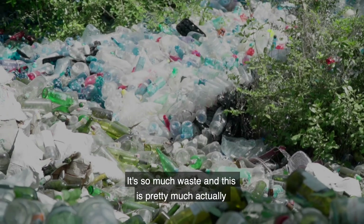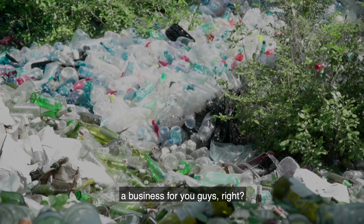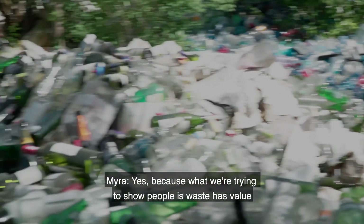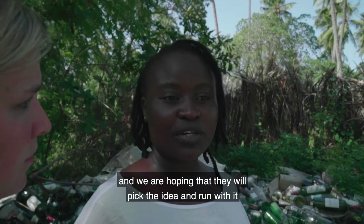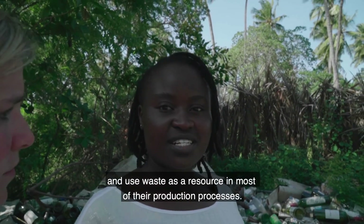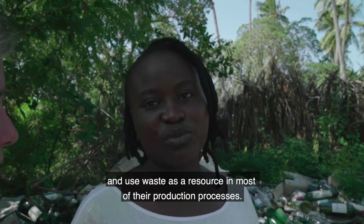It's so much waste, and this is pretty much actually a business for you guys, right? Because what you're trying to show people is that waste has value, and we are hoping that they would pick the idea and run with it — and use waste as a resource in most of their production processes.